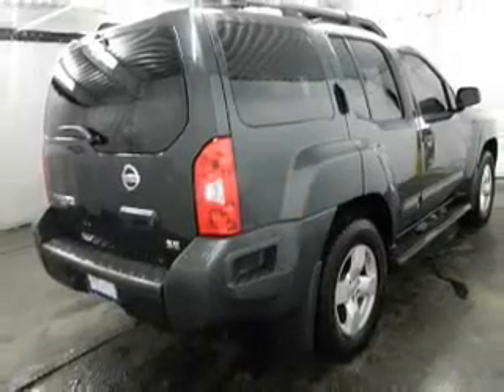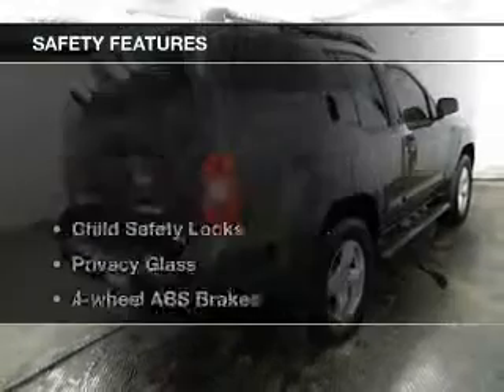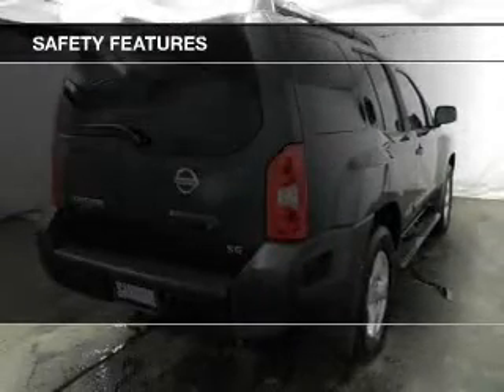Power steering, an adjustable tilt steering wheel, air conditioning, and for your peace of mind, the following safety equipment is included.